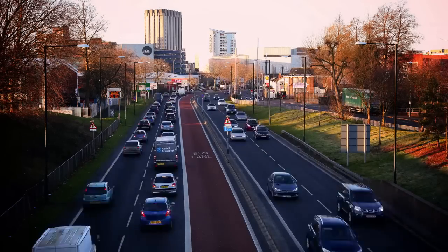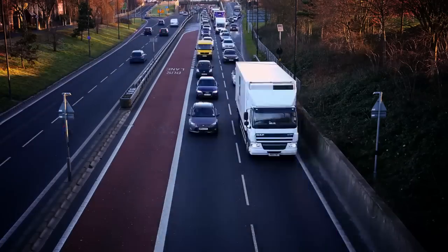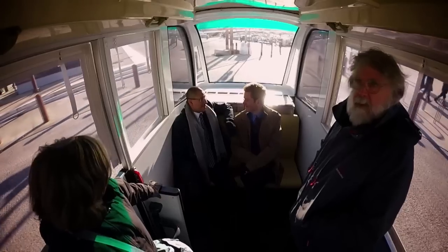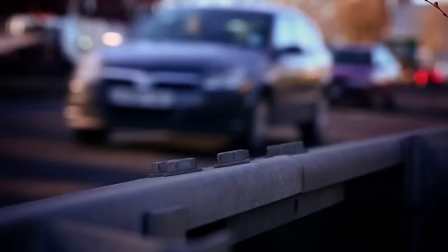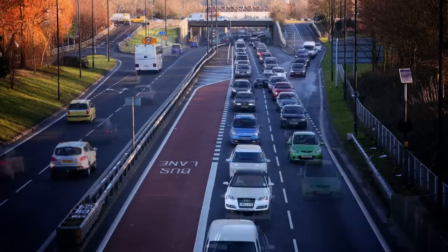Bristol's roads are very nearly at capacity, with clever technology the only thing preventing gridlock. In driverless cars there is a green solution that could end congestion. It sounds a radical, almost impossible step, but perhaps it's not as far off as we might think.